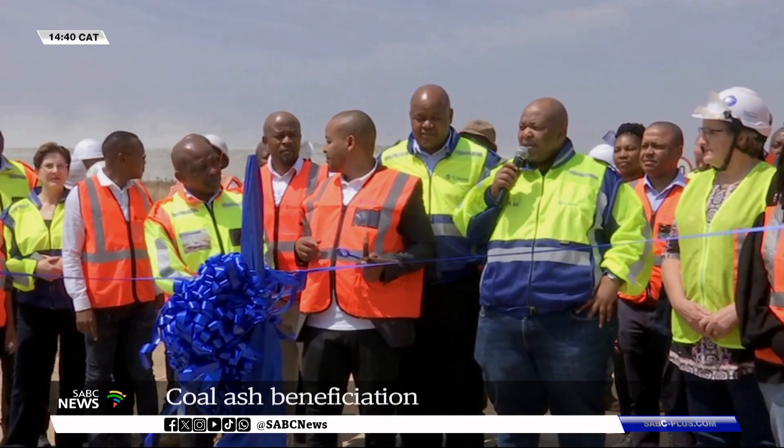Eskom employees constructed the road within 12 months. This project started on the 1st of April 2023, and it took approximately 12 months to complete the construction of a five-kilometer road.